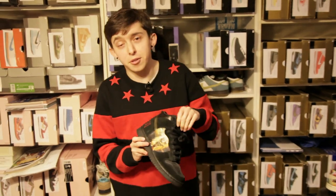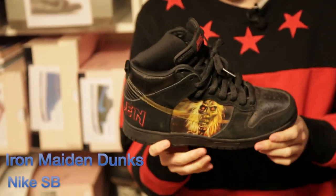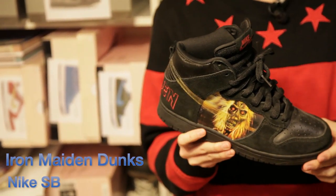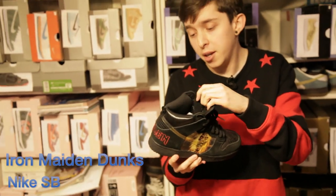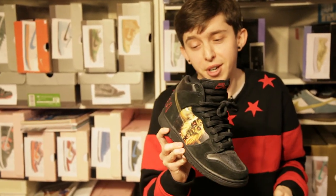Pretty much almost unheard of or like never existing — the Iron Maiden. Anyone who knows the story behind these: these never released and probably shouldn't have even been made, but they were made. And I was lucky enough to get my hands on them. That clear swoosh is just crazy.